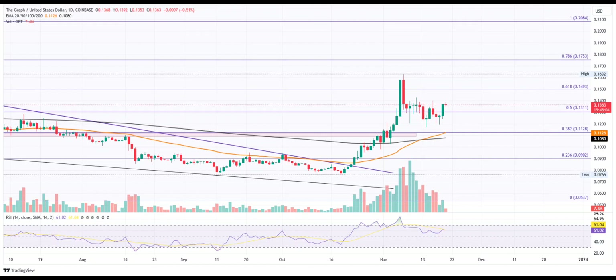Conversely, a reversal under $0.12 can drop the GRT token market value to the $0.1128 mark.